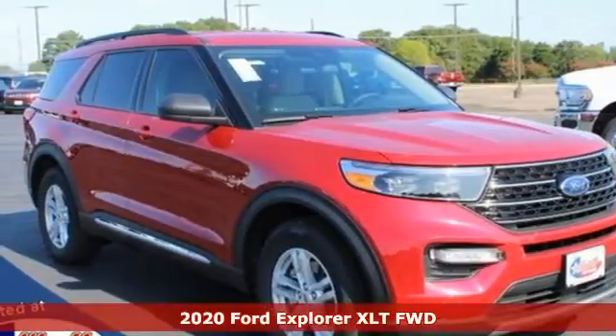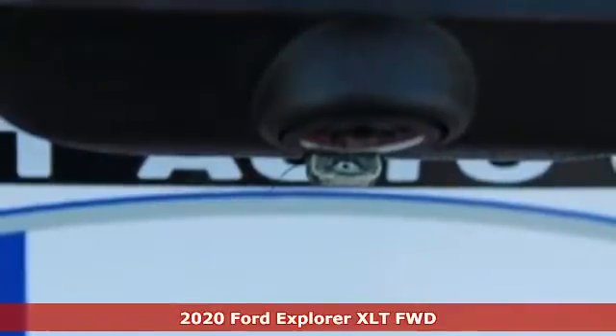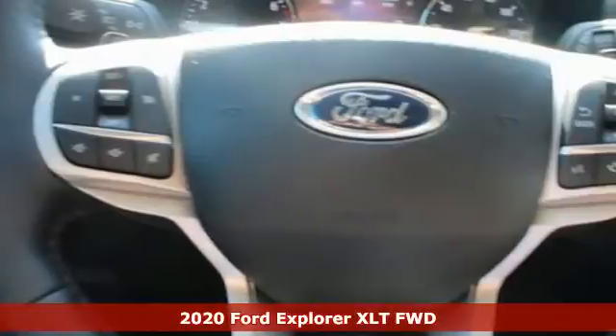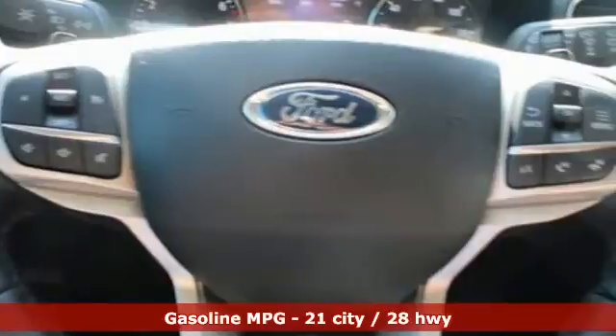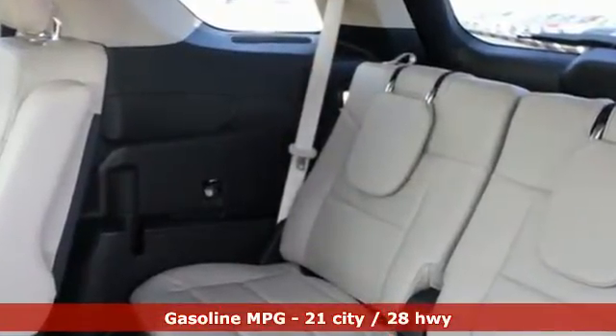It's a new 2020 Ford Explorer. Ford is America's best-selling vehicle brand. It comes with the features you need and, better yet, want. Automatic transmission, dual-zone climate control, streaming audio, rear parking sensors.